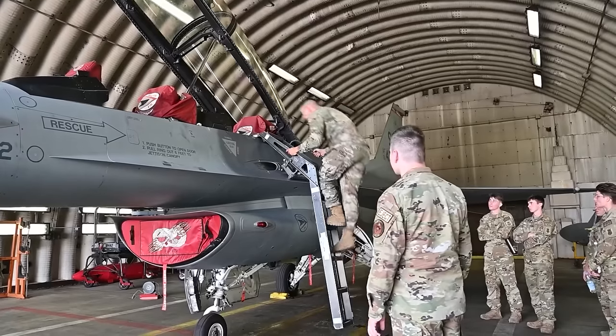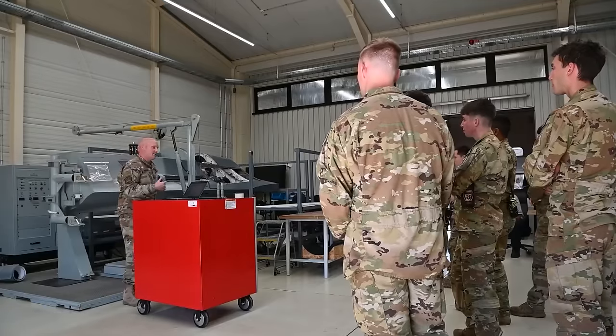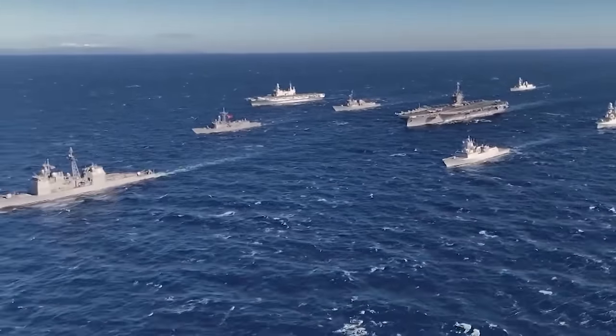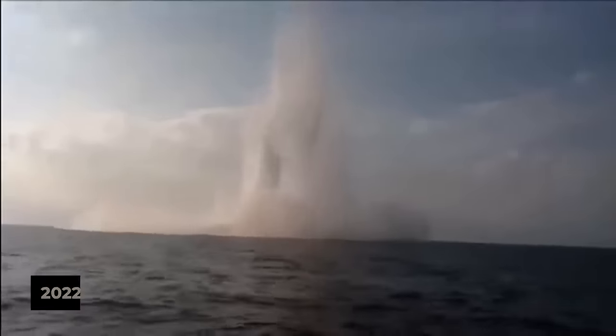The United States Air Force has recently made headlines with the successful testing of its Rapid Dragon system during a major exercise in the Pacific. This achievement comes on the heels of a similar successful test conducted during an exercise in Norway in late 2022.